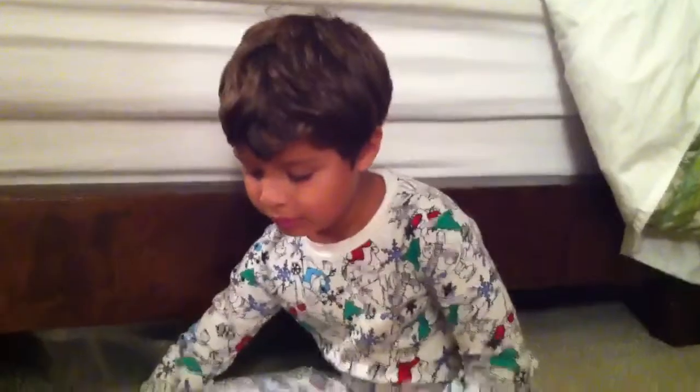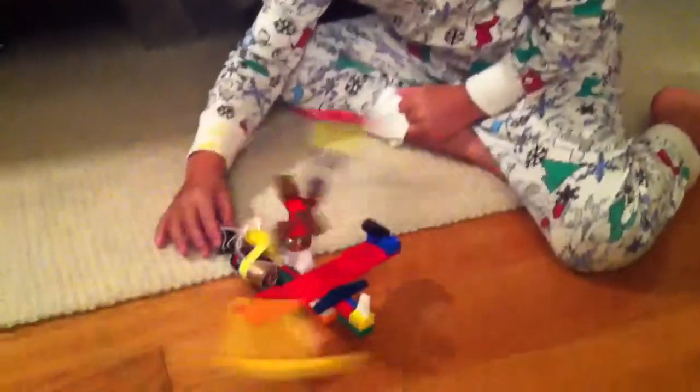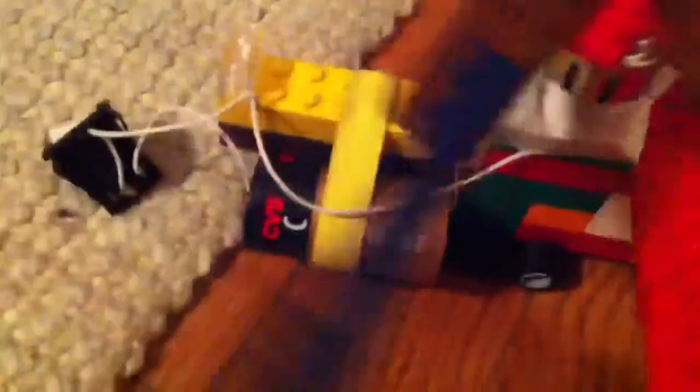Did you do this yourself? You built this yourself. My gosh. Let's see what's on here. There's a switch and a battery. How'd you connect up that battery? I don't know. It's a rubber band or something? It's a rubber band. What's this right here?